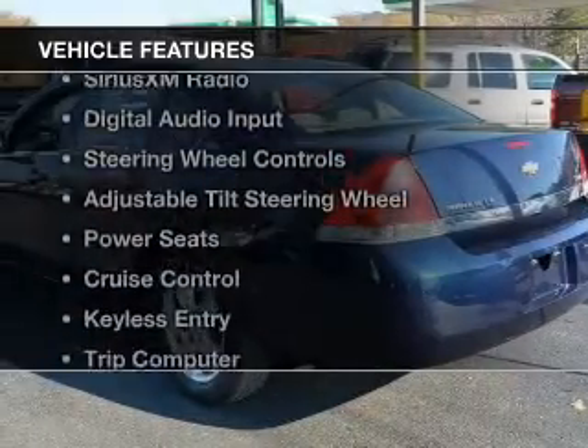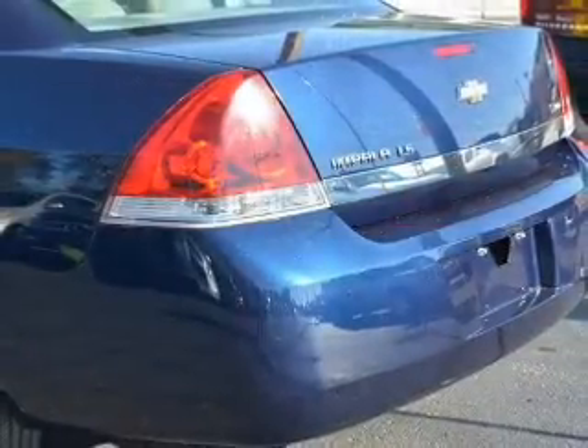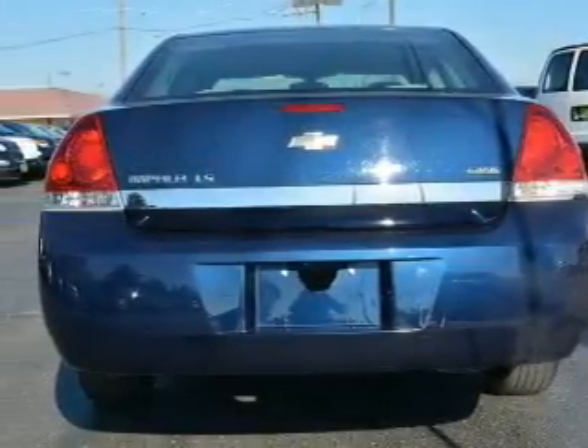The features include internet connectivity, electric trunk, Sirius XM satellite radio, digital audio input, steering wheel controls, an adjustable tilt steering wheel, power seats, cruise control, keyless entry, and a trip computer.